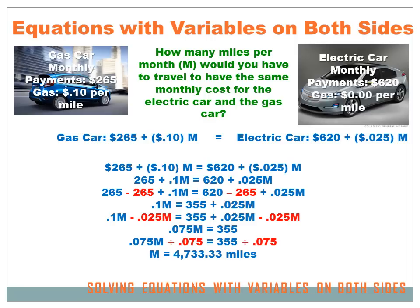Now I want to get rid of that $0.025M on the right side of the equation and move all my variables to the left side so I've only got variables on one side. To get rid of plus $0.025M, I subtract $0.025M from both sides. Now I've got $0.10M minus $0.025M on the left, which equals $355 on the right, since those two $0.025M terms cancel. $0.10M minus $0.025M equals $0.075M — that's 7.5 cents per mile driven.